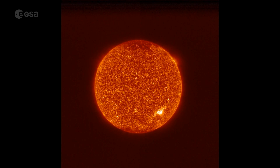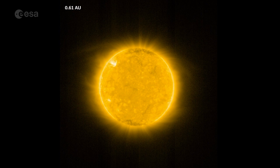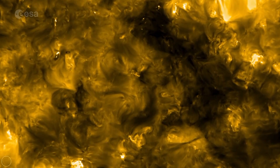These are some of the first images from ESA's Solar Orbiter. They were captured by the extreme ultraviolet imager in June as the spacecraft made its first approach. Solar Orbiter came within 77 million kilometres of the Sun.